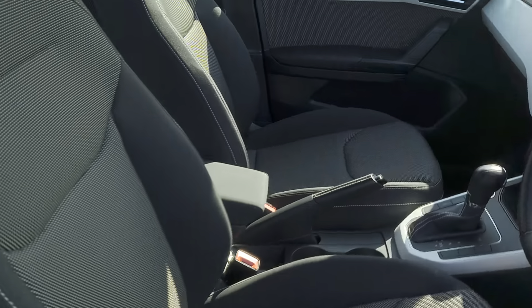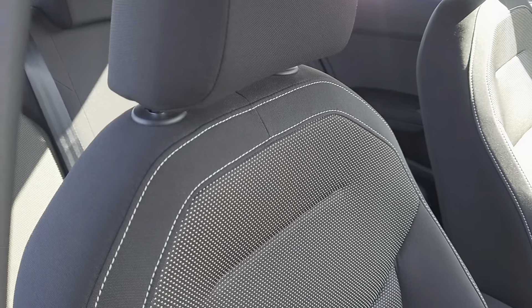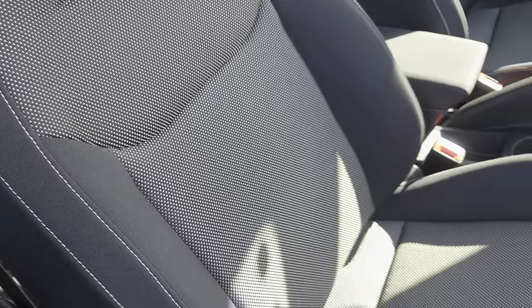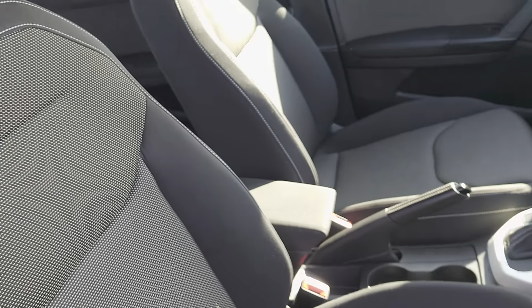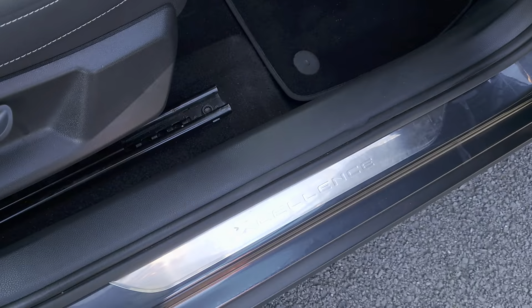Into the interior, you've got full cloth interior all the way through, with patterning in the centre sections and white-grey stitching on the outside — excellent door sills.